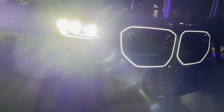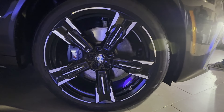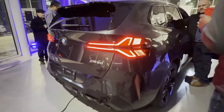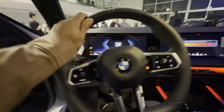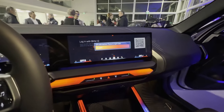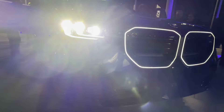The 2025 BMW X3 brings a whole new level of sophistication with a sharper exterior design, upgraded tech, and more performance than ever before. From the slick new front end to the cutting-edge tech inside, it's clear this is a car that's built to impress. Let's take a closer look.